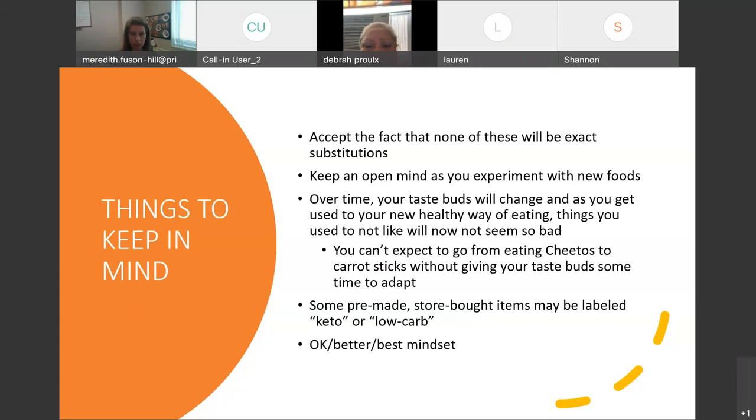Better would be making a homemade cauliflower crust pizza yourself. And best would be using a portobello mushroom cap — something that is just a vegetable, just fiber. So with everything, there's something that's okay, something a little bit better, and something that would be best, which is ultimately using your vegetables in place of carbohydrates.